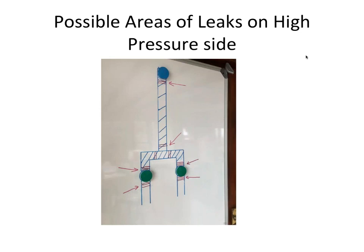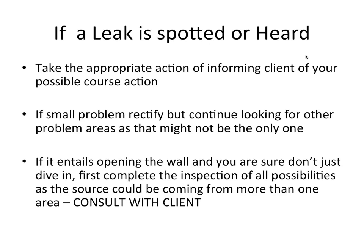The possible areas of leaks on the high-pressure side are on the joints above and below the taps where the tee piece is, and at the shower arm where it goes into the wall plate. Those are typical areas, along with holes and corrosion in the pipe. Use a stethoscope — cheap to buy — and start listening where the pipes are running. You can also use a screwdriver pressed to your ear to listen for water squirting out. If a leak is spotted or heard, take the appropriate action of informing the client of your possible course of action.